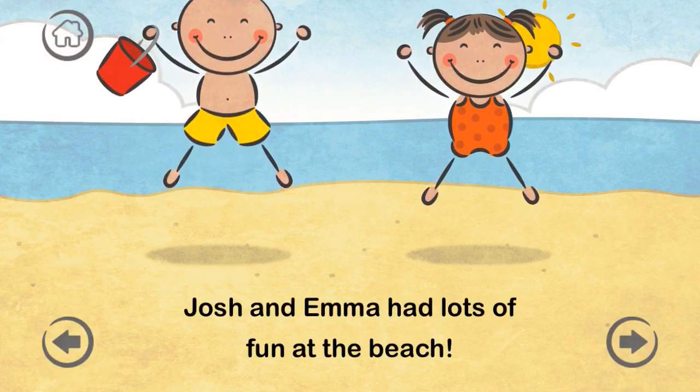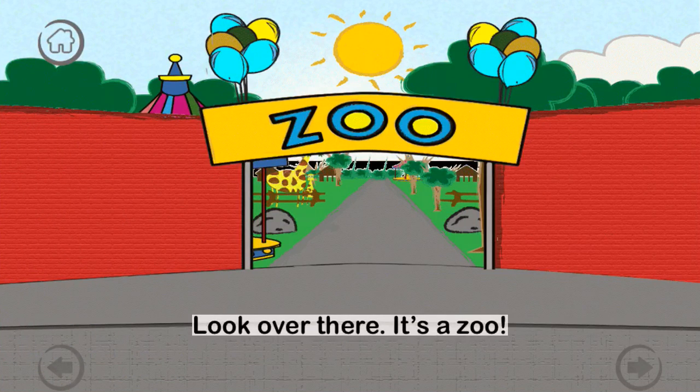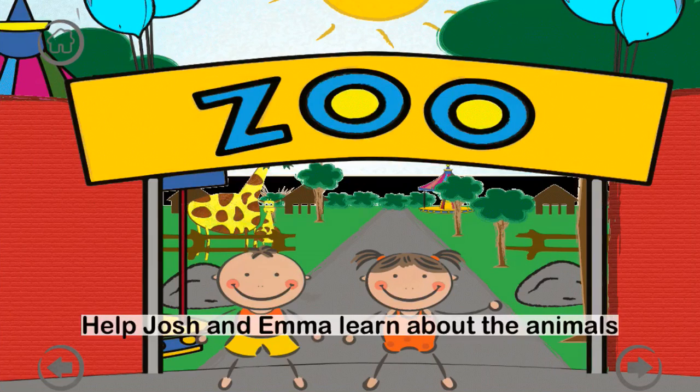That was fun! Look, over there — it's a zoo. Josh and Emma ask their mom to take them to the zoo. Help Josh and Emma learn about the animals they find at the zoo.